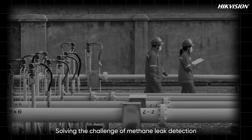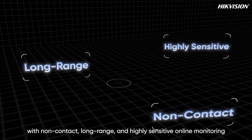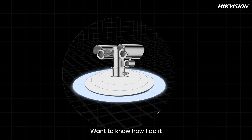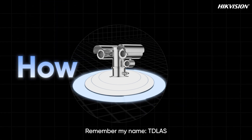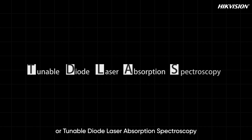Solving the challenge of methane leak detection with non-contact, long-range, and highly sensitive online monitoring is my specialty. Want to know how I do it? Remember my name — TDLAS, or Tunable Diode Laser Absorption Spectroscopy.